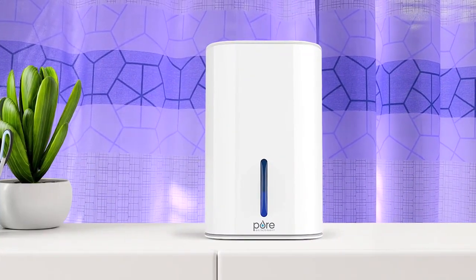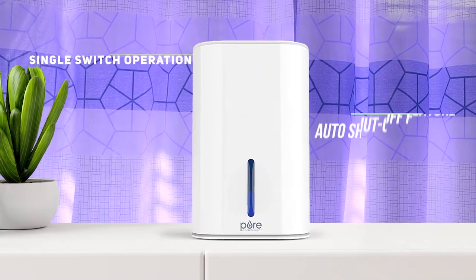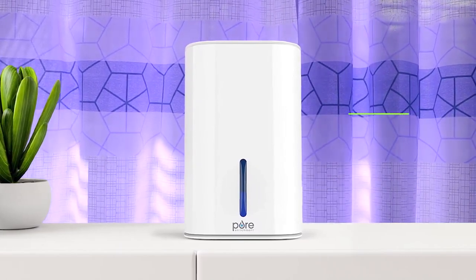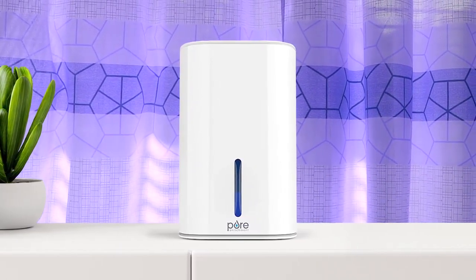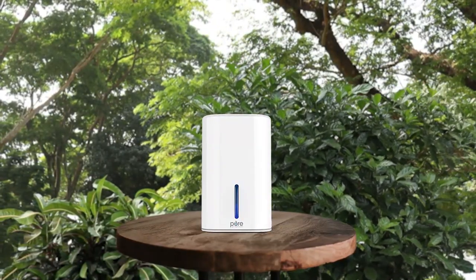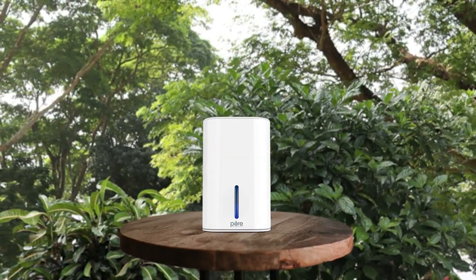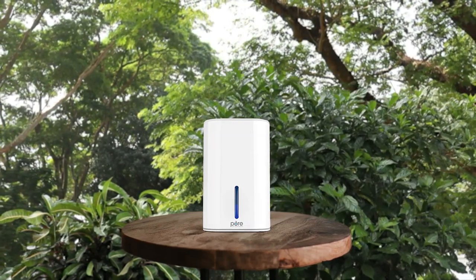Number 4: Pure Enrichment Pure Dry Mini dehumidifier. With a transparent removable water tank, keeping track of the water level has never been easier. The single switch operation makes dehumidification a breeze, while the intelligent auto shutoff feature ensures safety and prevents overflowing. And with whisper quiet operation, the Pure Dry Mini is perfect for small spaces like a bathroom, closet, nursery, or office. You can reduce moisture and other allergens with this portable and compact dehumidifier and experience the benefits of a drier, healthier environment.